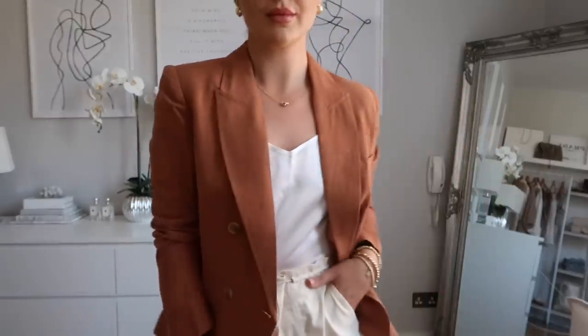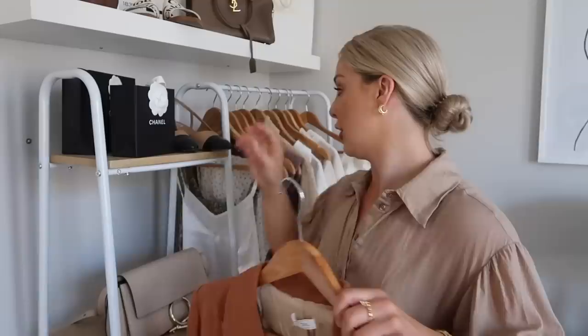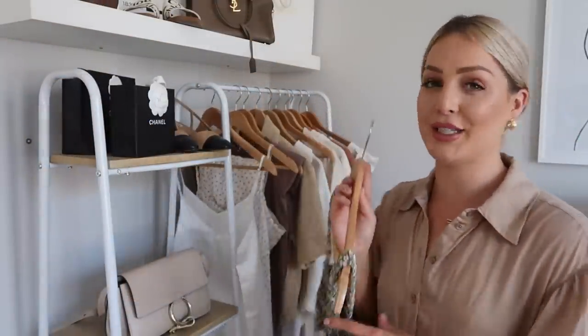I can also dress the blazer with a cute white summer dress — the rust and white contrast really well together. A little tip: if you're on the edge about purchasing silk items because of dry cleaning, put them in a little wash bag and use your washing machine's hand wash setting. Both items have turned out perfect, and just give them a nice iron or steam.